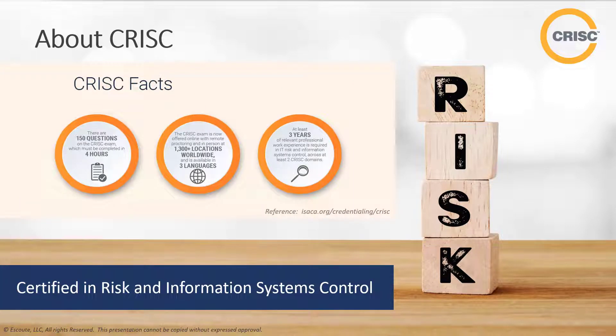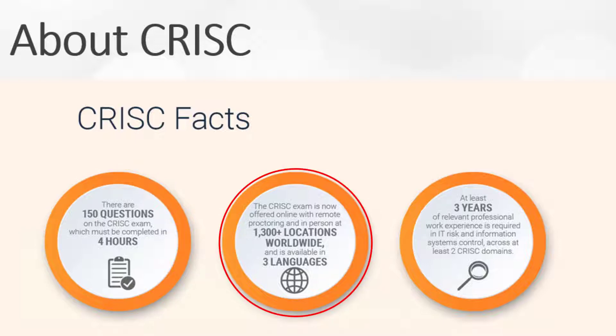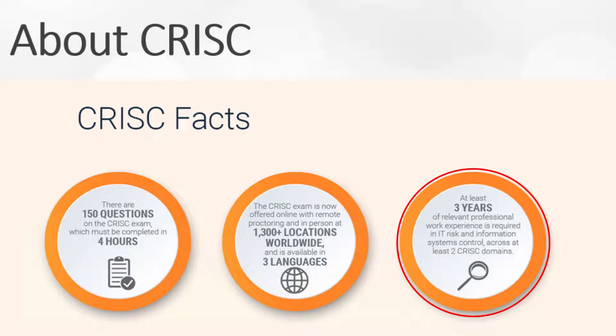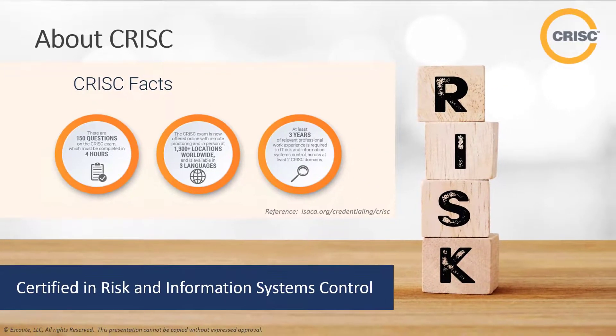Some C-RISK facts: the exam includes 150 questions, it's divided into four domains, and must be completed in less than four hours. The exam is now offered online with remote proctoring and in-person locations. Once the C-RISK exam is successfully passed, you're still required to give proof of at least three years of work experience managing IT risk by implementing IS controls and designing, including experience across at least two C-RISK domains. As of the time of this recording, more than 30,000 professionals have earned the C-RISK certification since it was introduced in 2010.